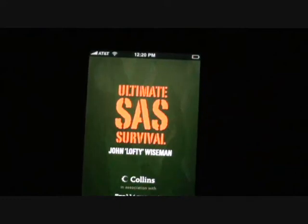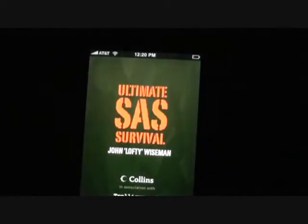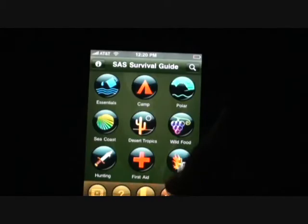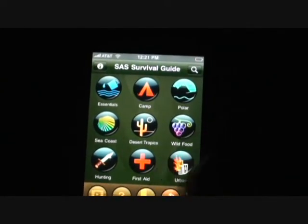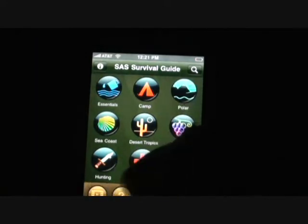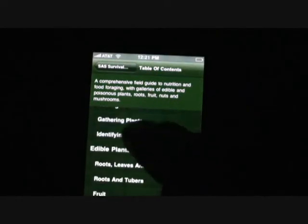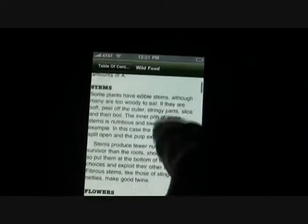Here's another program I recommend for all you iPhone survivalists: Ultimate SAS Survival by John Lofty Wiseman. That's the other thing you should get if you're a survivalist and you have an iPhone. It's absolutely marvelous. It has all kinds of information about how to do just about everything you need to do. It's even got some cool videos and pictures of edible plants. I highly recommend it.